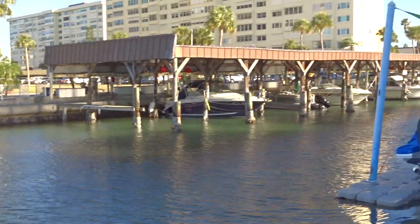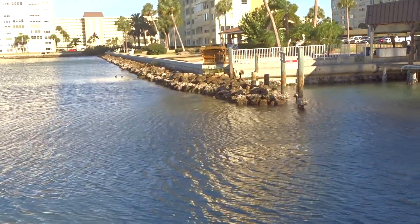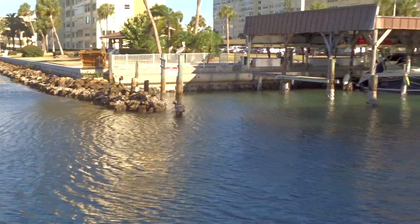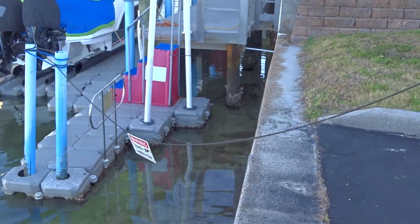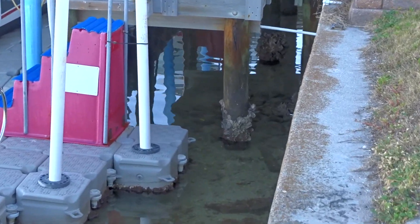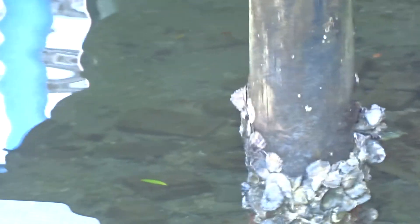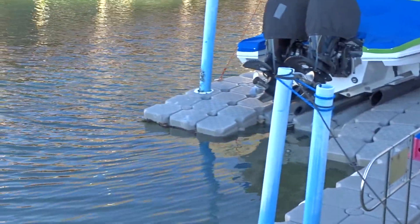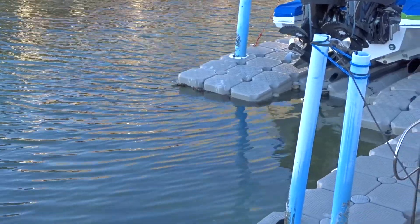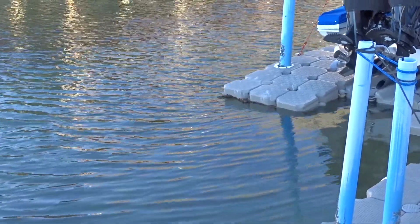So these areas are protected. That riprap is to break any waves that may occur. Then you have your boat slips as well, which provide a lot of habitat. You can see just how low the tide is by how the oysters are exposed. Oysters and barnacles attach themselves to these hard bottom, hard surfaces. That area right there under that floating dock, you would probably find a fish hanging out there in the shadows for protection.